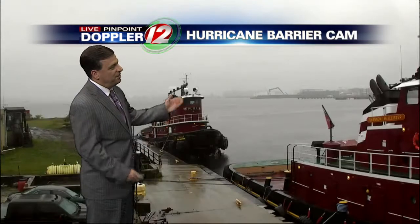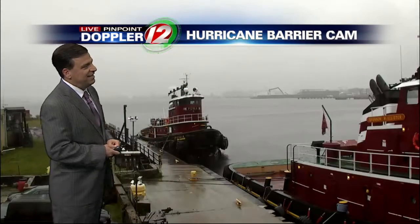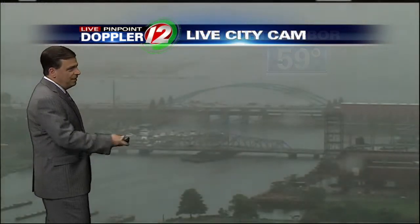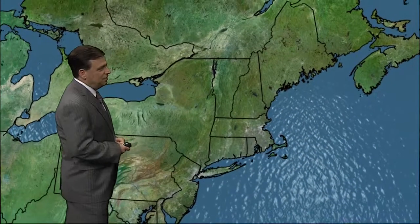Fox Point hurricane barrier — gloomy day, but every now and then you need some rain and we're certainly getting it today. The gray skies and the damp conditions down at Newport Harbor, reduced visibility. Actually a couple of sailboats out there in the fog somewhere. 59 right now, so damp and raw. Here's a wider view of the Providence River showing the gloomy and wet conditions.